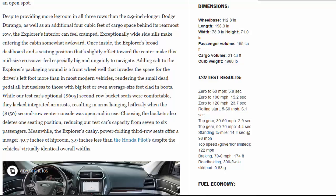Adding salt to the Explorer's packaging wound is a front wheel well that invades the space for the driver's left foot more than in most modern vehicles, rendering the small dead pedal all but useless to those with big feet or even average-size feet clad in boots. While our test car's optional $695 second-row bucket seats were comfortable, they lacked integrated armrests.